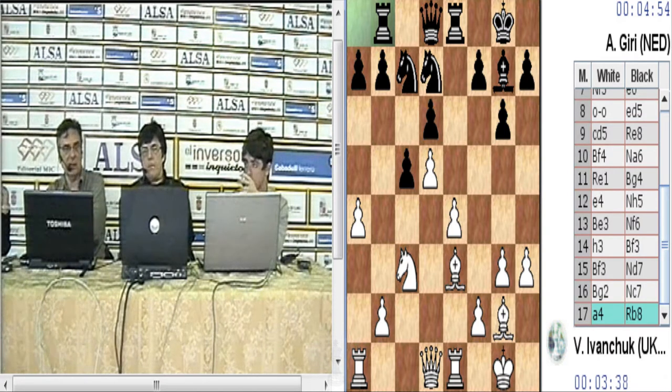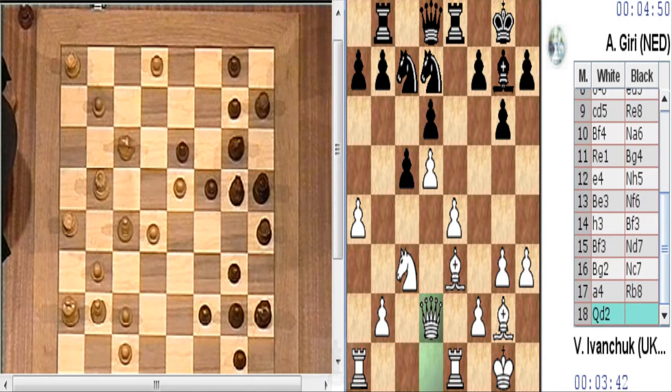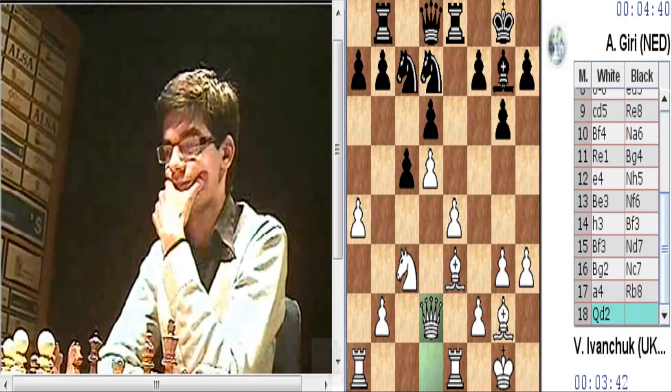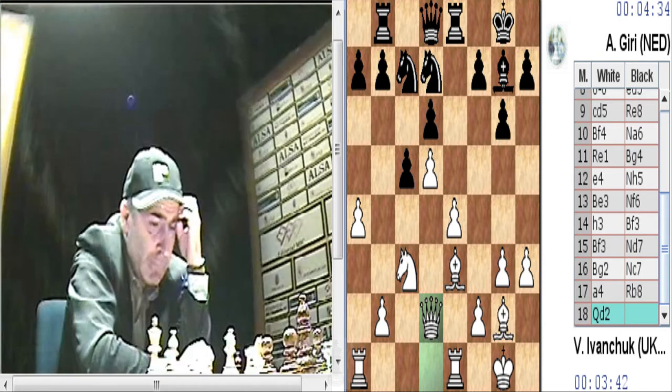Tendrá que hacerlo de manera táctica, tratando de jugar con D6. El otro plan es el que acaba de jugar Ivanchuk, que es tratar de cambiar el alfil de casillas negras de alguna manera. Por un lado, la dama habilita a la torre para llegar a la casilla D1 y las blancas pueden jugar alfil H6 o un alfil G5 previo para debilitar el flanco de rey.